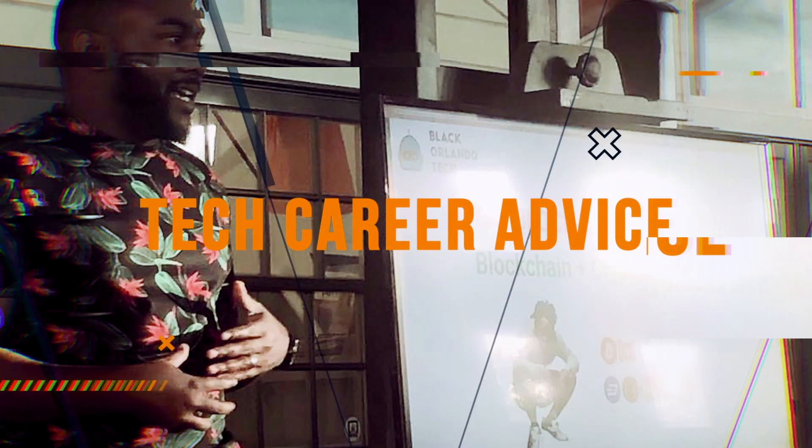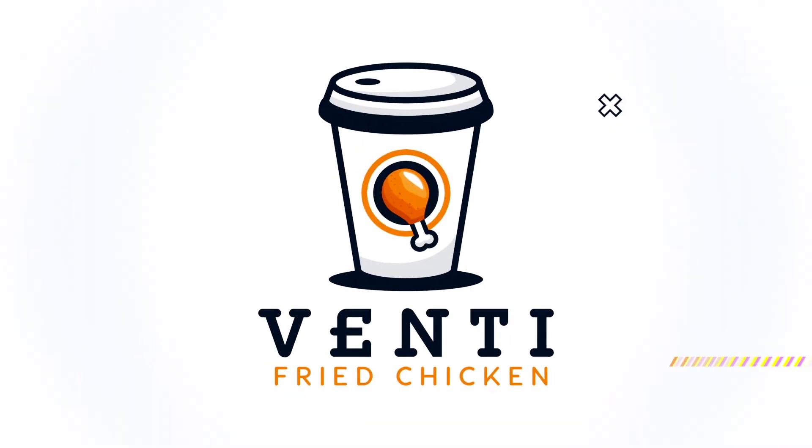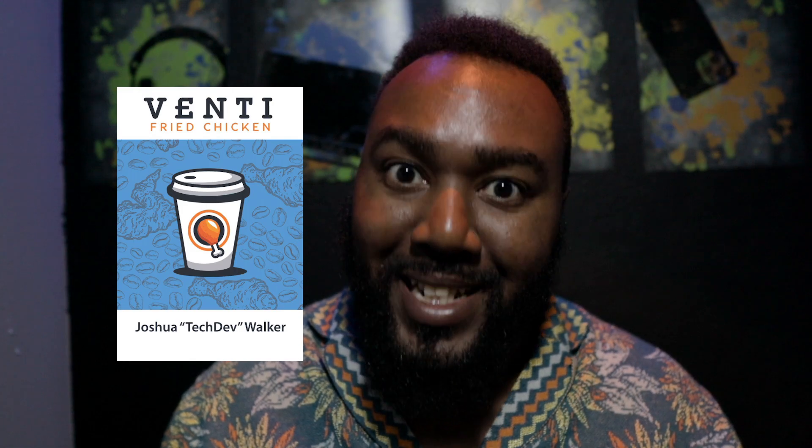If you're interested in entry-level cloud jobs, whether in-office or remote, stay until the end of this video. Hey VFC fam, it's your boy Joshua Tech Deb Walker, your venti fried chicken author and global cloud slinger. If you're into cloud tech and creativity, smash that subscribe button.